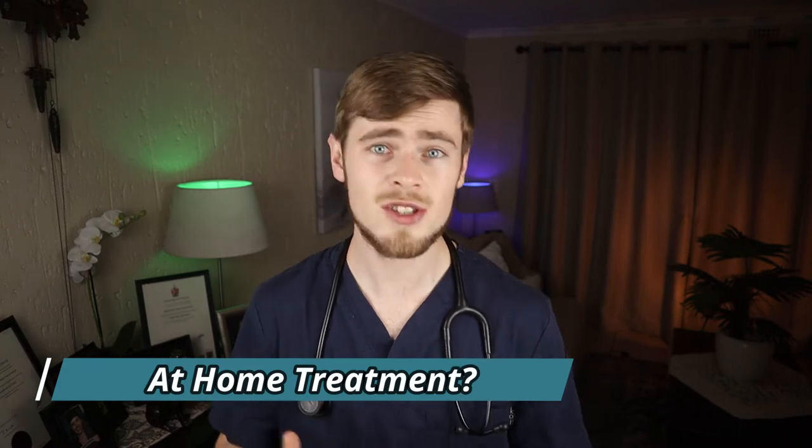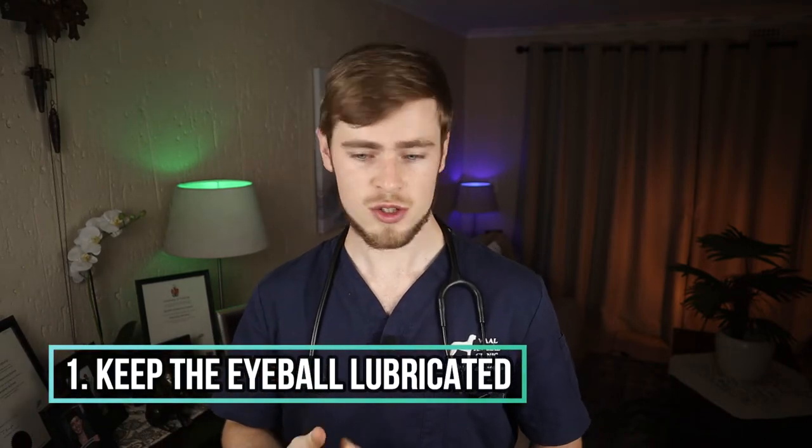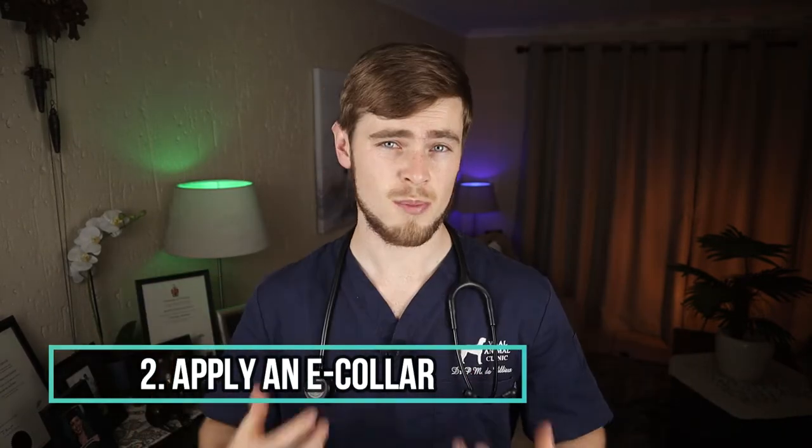What do you need to do when you find your dog with a proptosed eyeball? First, keep the proptosed eyeball moist. You can use lubricating human eye drops, sterile water, or KY jelly, gently applied to the eyeball. Try not to use tap water, as it may contain chemicals and microorganisms that can be detrimental to the health of the eye. If you have an Elizabethan collar, put it over your dog's head. A proptosed eye is very painful and your dog may try to rub or scratch the eyeball against the carpet or furniture, so an e-collar will help limit further trauma.